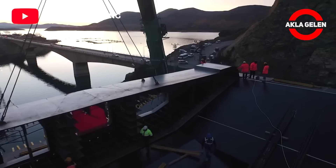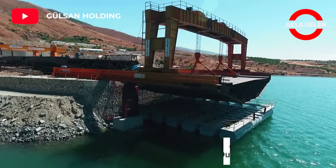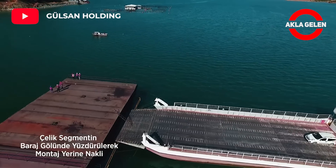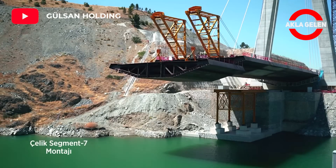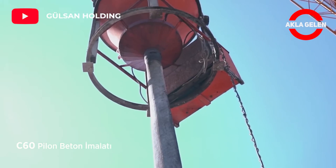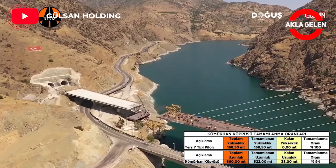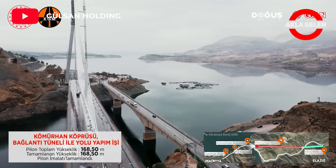The bridge has a single pylon of 165 meters in height. The deck cross-section is orthotropic steel, while the superstructure of the bridge is connected to the pylon with 42 tension cables. Khmarn is the world's fourth tallest single-pylon bridge at 168.5 meters. The bridge was largely completed using domestic engineering, domestic technology, and domestic workforce.